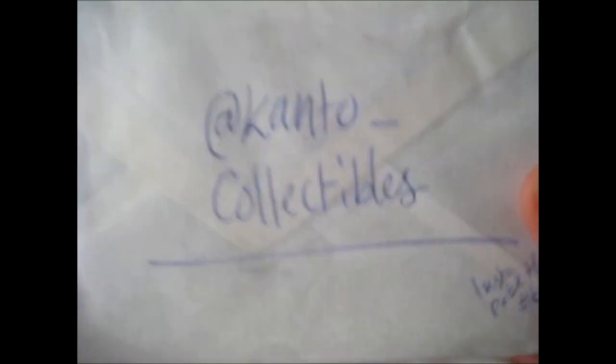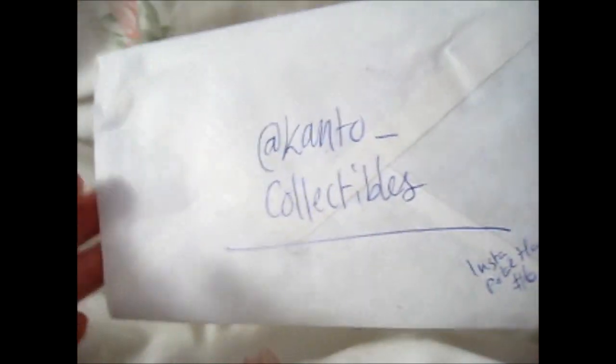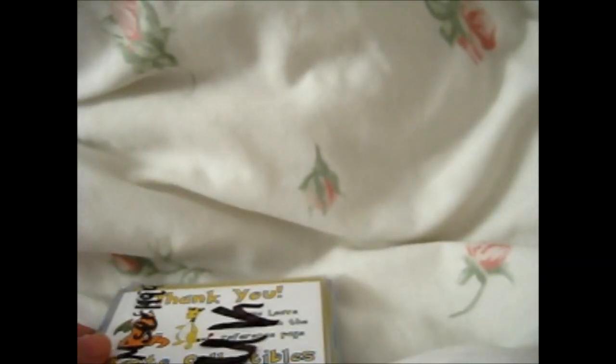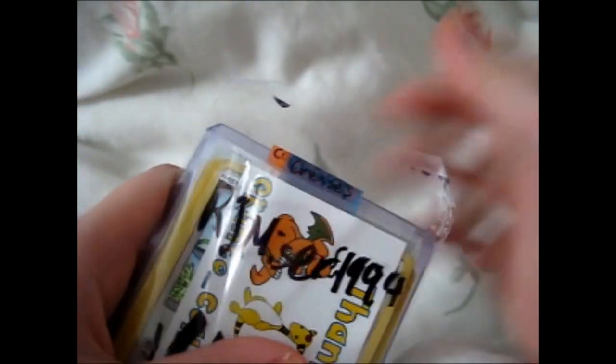Part three. This lot I bought from Canto underscore Collectibles. Obviously I'm not trying to show the landlord's address. It does have a nice stamp — I'll cut those out and put them in my Pokemon scrapbook, along with this. He said he was going to stop selling soon — check out his Instagram at Canto Collectibles. It's nice that he included a little thank you card so I can stick it in my thing.